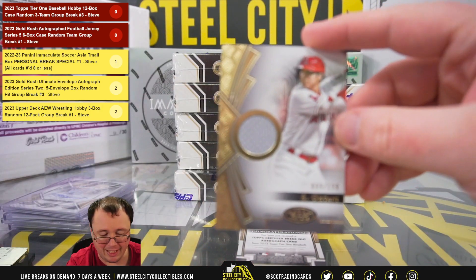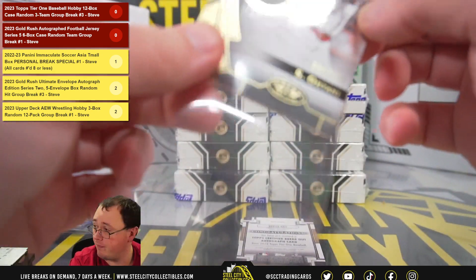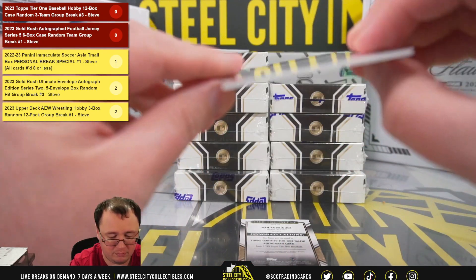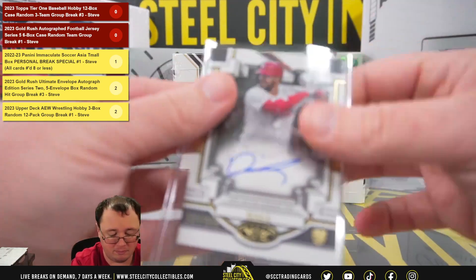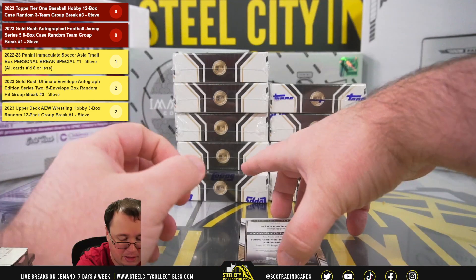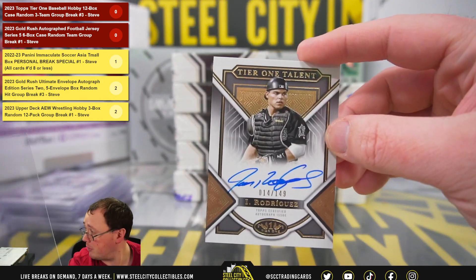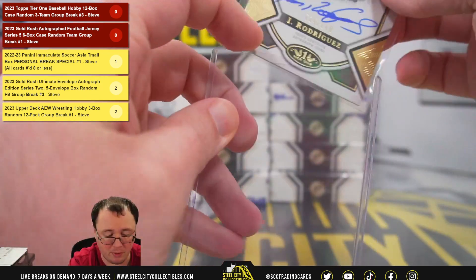Box 3. Got a relic, number 9 of 199, Shohei Ohtani — the Angels, going to Will. Breakout autograph, Derek Hall, 137 of 299 for the Phillies, back to Nicholas. And for the Marlins, Tier 1 Talent, 14 of 149, Ivan Rodriguez — nice Pudge hit there for the Marlins, goes to Will.